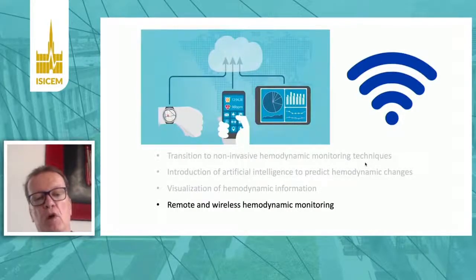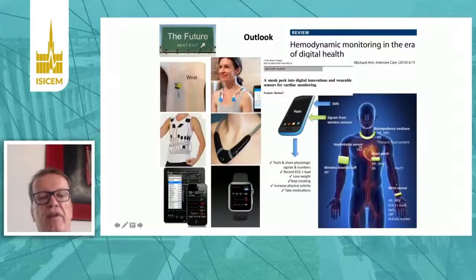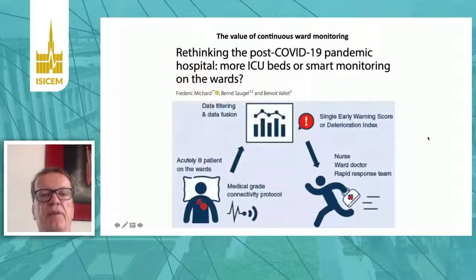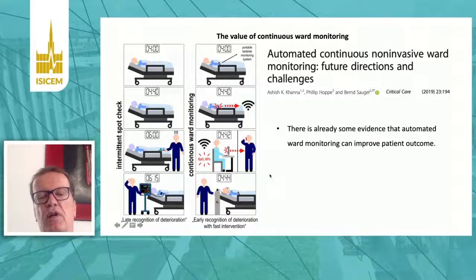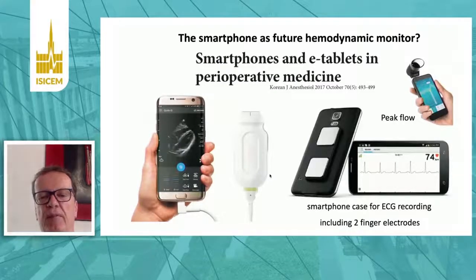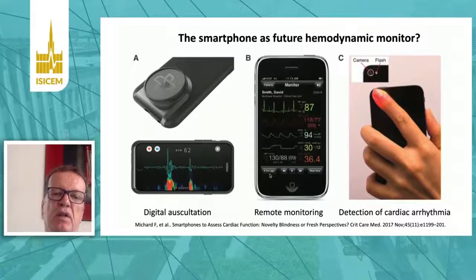The last point is remote and wireless hemodynamic monitoring, which is already on the way. Many wearable sensors have been developed recently that can connect to devices and deliver information remotely. A recent publication showed how this could make normal ward beds smarter, potentially preventing patients from being found deteriorated in the morning after only intermittent spot-check monitoring. These intelligent systems may warn a physician early. Smartphones can also be used for hemodynamic monitoring — applications are now coming to market.